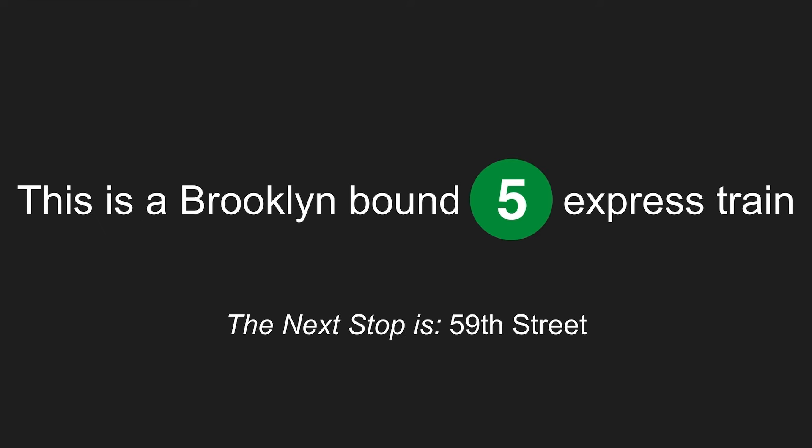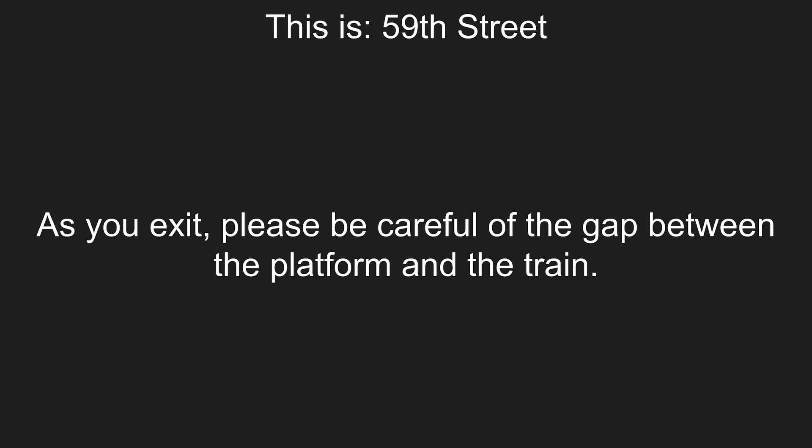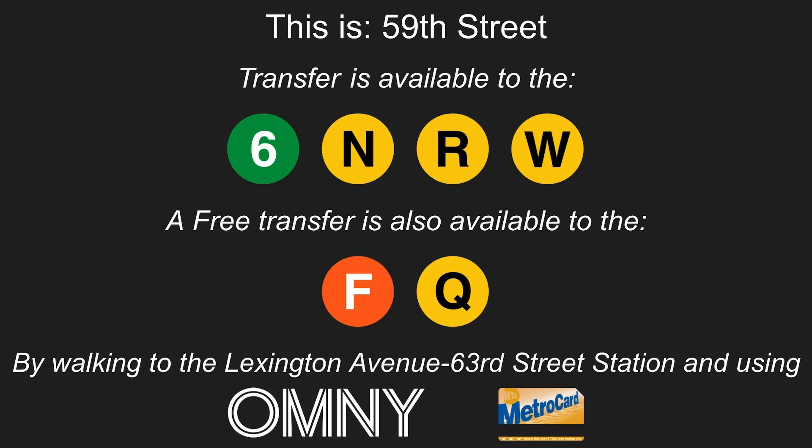This is a Brooklyn-bound 5 express train. The next stop is 59th Street. This is 59th Street. As you exit, please be careful of the gap between the platform and the train. Transfer is available to the 6N, R, and W trains. A free transfer is also available to the F and Q trains by walking through the Lexington Avenue, 63rd Street Station, and use an Omni or your MetroCard.